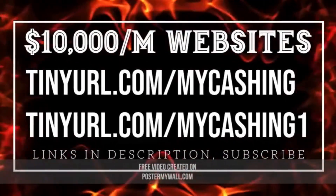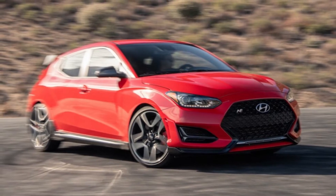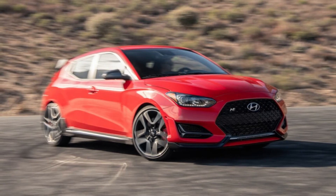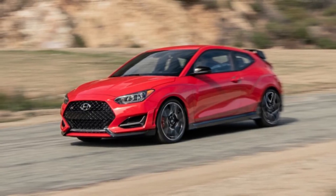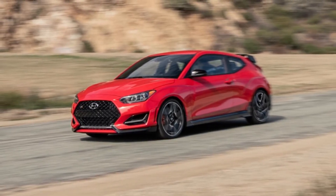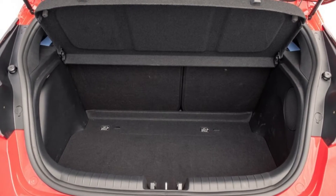2021 Hyundai Veloster N DCT first test — somehow even better. Hyundai turns up the wick on the Veloster N. It takes most automakers a couple tries to get a car right. Take the first Chevrolet Corvette as an example — gorgeous, sure, but objectively it wasn't the sports car the styling promised. That's what makes the Hyundai Veloster N so impressive. The first product from Hyundai's new N Sport performance arm was pure joy right out of the gate, and with the new 2021 Hyundai Veloster N now available with an 8-speed dual-clutch automatic, Hyundai's attempted to make its little pocket rocket even better.